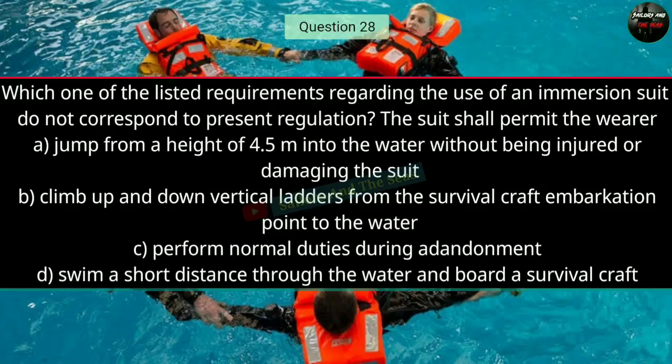Question number twenty-eight: Which one of the listed requirements regarding the use of an immersion suit does not correspond to present regulations? The suit shall permit the wearer — the right answer is C — to perform normal duties during abandonment.